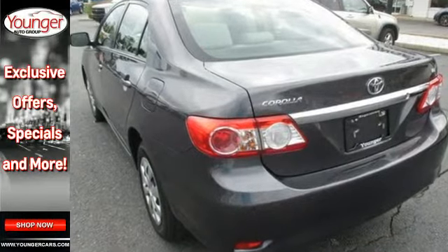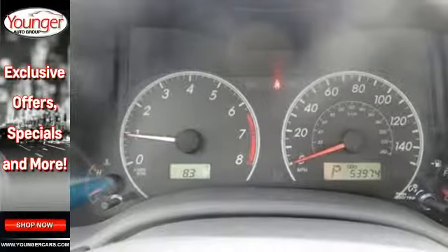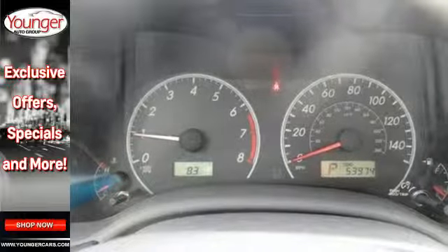The rock solid Corolla is a safe choice with a class leading array of high tech safety features and perfect government crash test scores in front and side impact collisions.